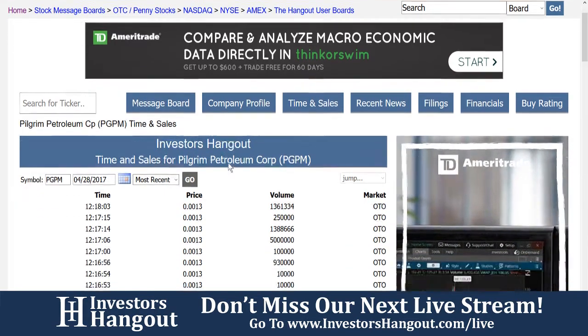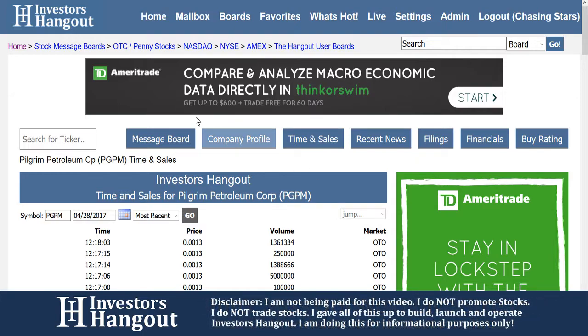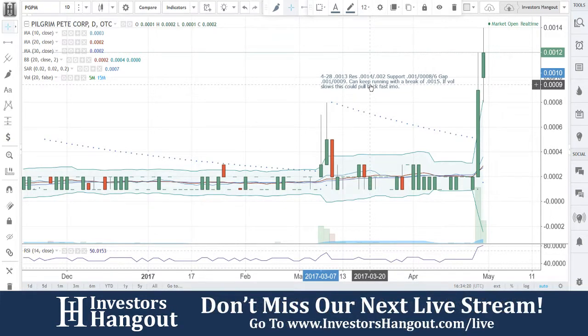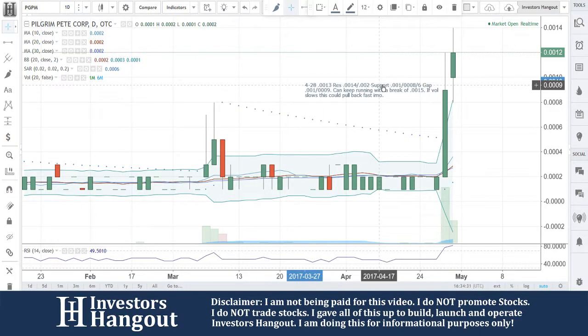That is what Joe's looking at — all this information that you can get for PGPM completely free at your fingertips. Currently right now 0013. Resistance at 14 and 002. Support at 01, 001, and triple-0-8 and 6. Gap at 001 and triple-0-9. Can't keep running with a break of 0015. If volume slows, this could pull back fast in my opinion. Remember that the volume is starting to slow down a little bit — I would definitely watch this one on Monday as well.